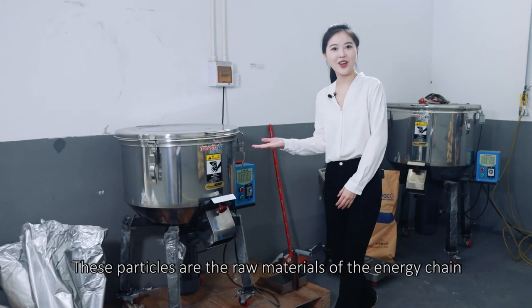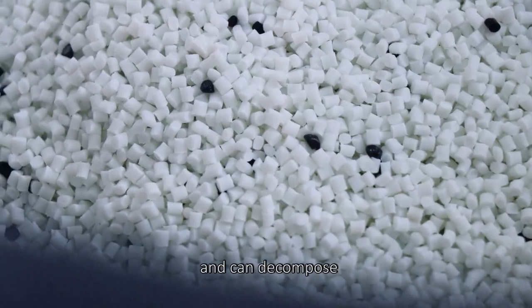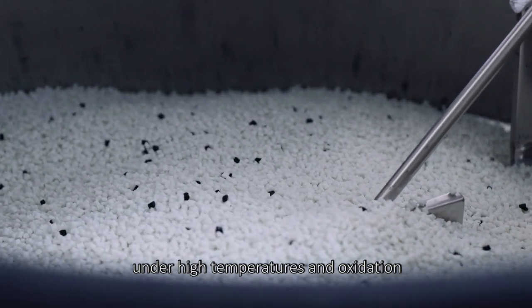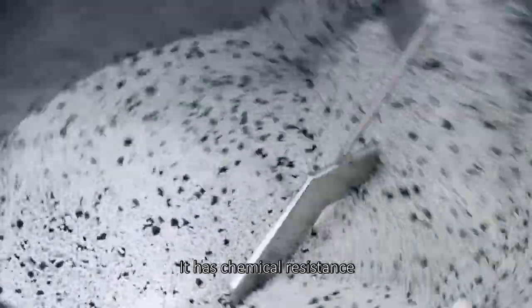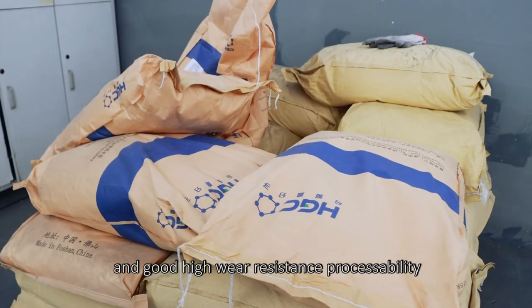These particles are the raw materials of the energy chains and can withstand high temperatures and oxidation. They have chemical resistance, strong mechanical properties, good high wear resistance, and processability.